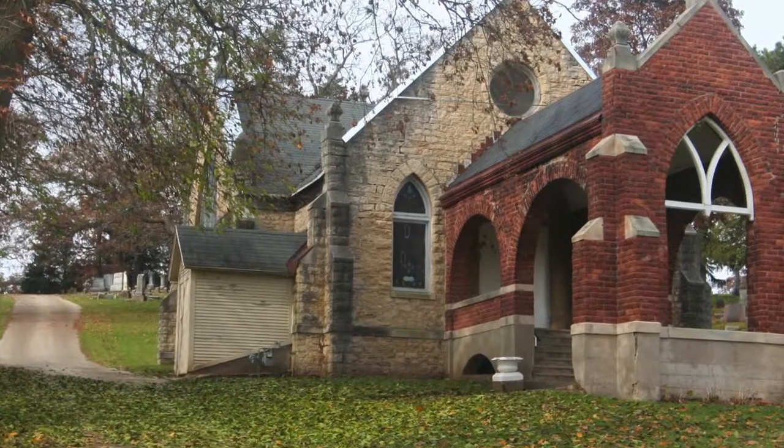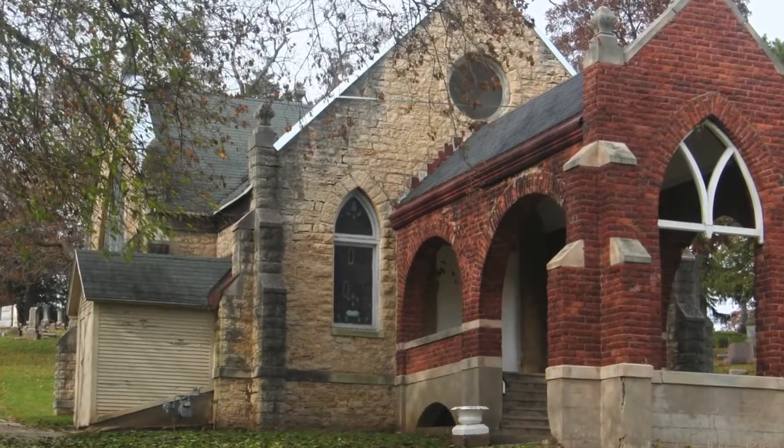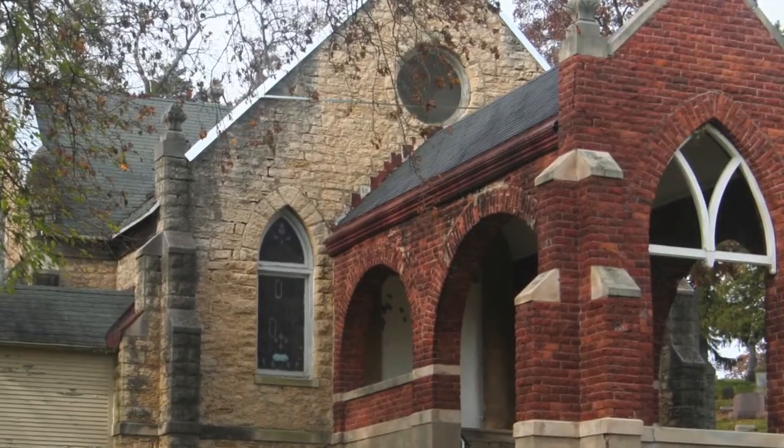This is my project to rework all of these stained glass windows here in the chapel that are 114 years old. The city of Janesville wants to take the wrecking ball and take it down, and I'm trying to raise the funds in order to have the windows completed for the restoration of this project.